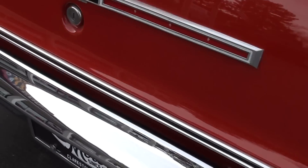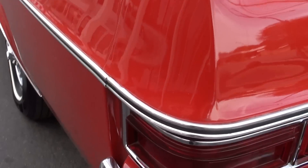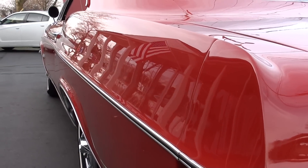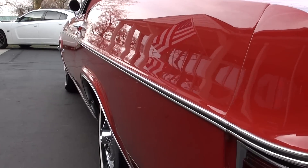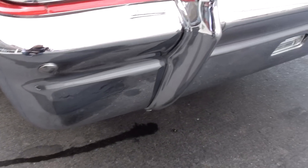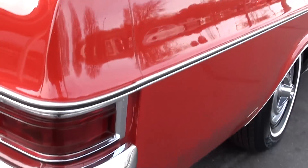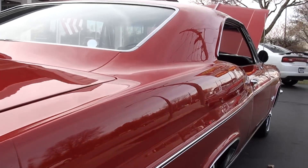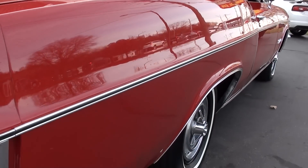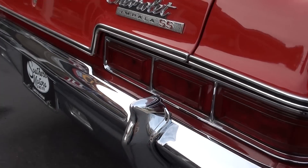True Super Sport. This car is laser straight down the sides. It's got the SS wheel covers on it and white wall tires. Pretty car.